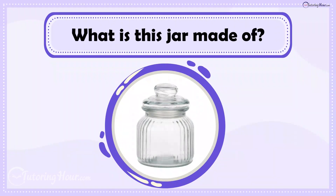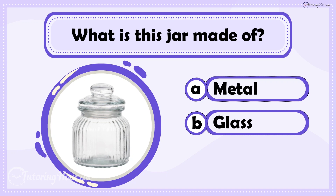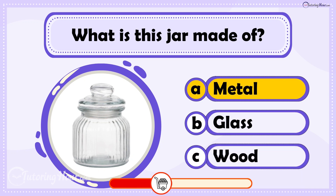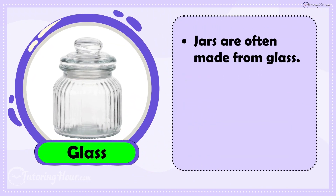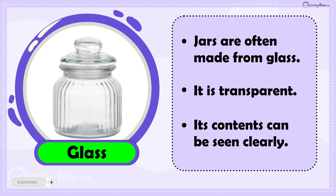What is this jar made of? Is it A. Metal, B. Glass, or C. Wood? The answer is Glass. Jars are often made from glass because it is transparent, allowing you to see its contents clearly.